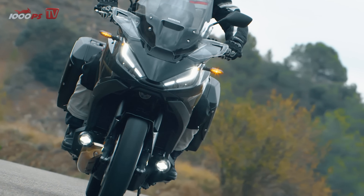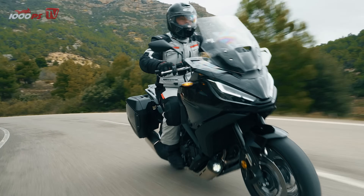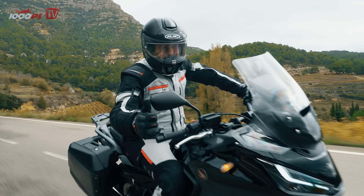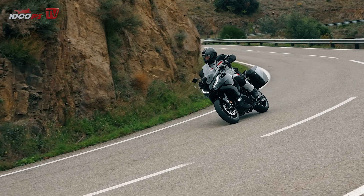The feeling for the front wheel is transparent and the rider remains well informed about the road conditions. Many voices would have liked to see the fantastic semi-active EERA suspension from Showa, which is available on the Africa Twin Adventure Sports, on the NT1100 as well. When asked why this was not available for the touring machine, I was told the following.